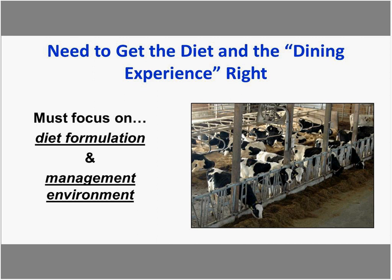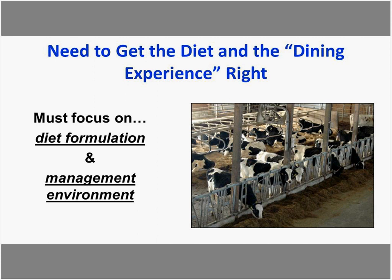What is clear from this field work is that to achieve or improve yields of fat and protein, we must focus on diet formulation and the management environment. The milk fatty acid metrics give us another tool to assess how well we are doing in these areas.